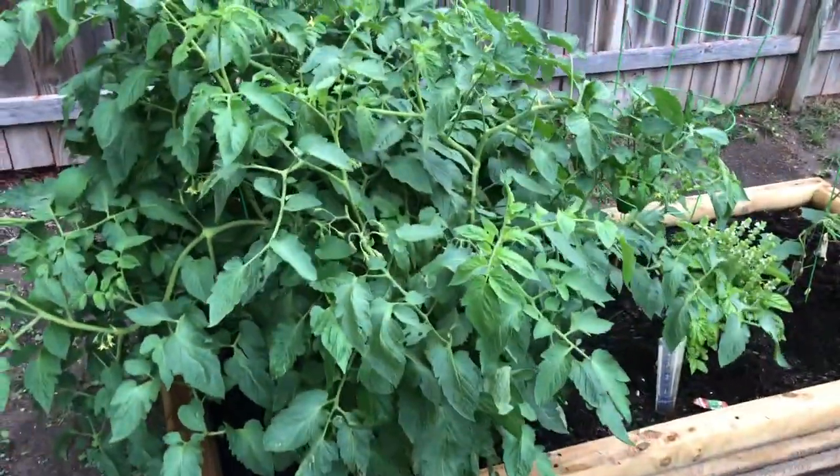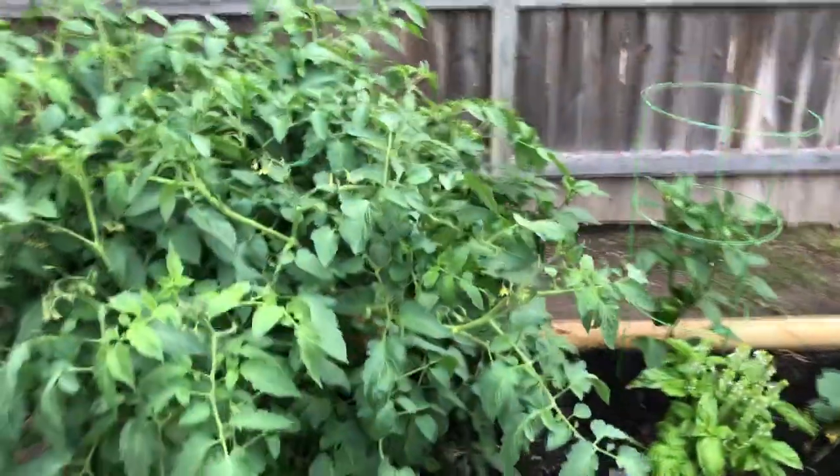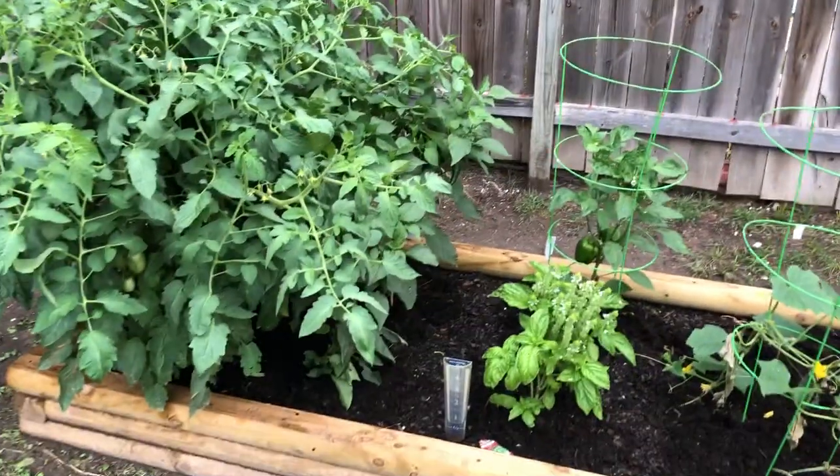There's a ton of tomatoes on that side too. Looking good. Peace out.